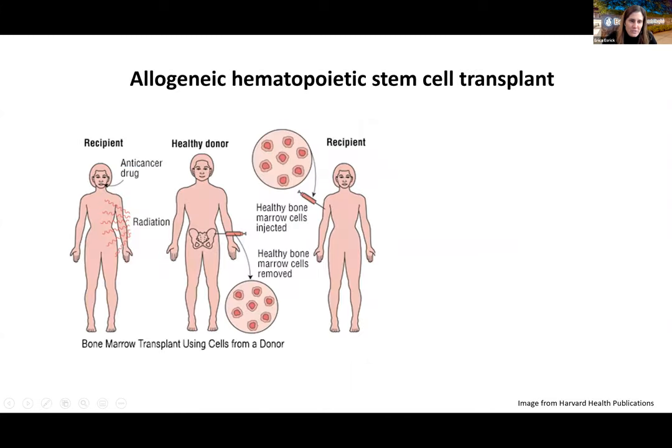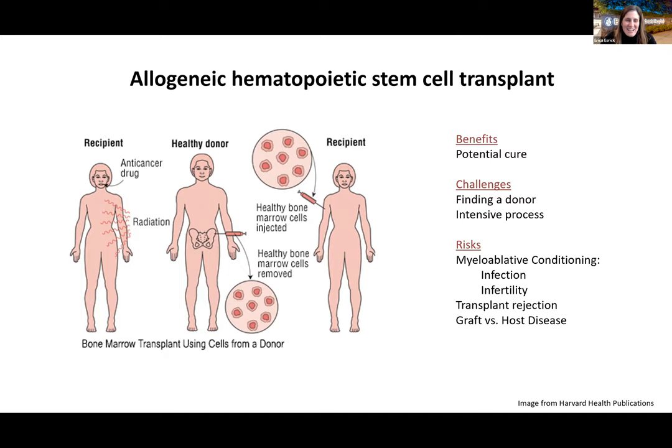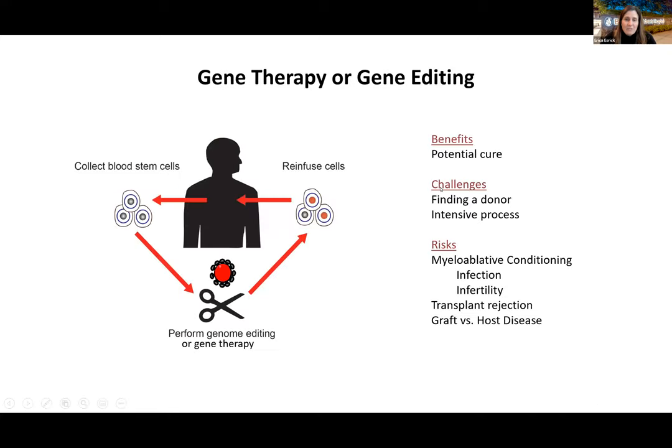In allogeneic hematopoietic stem cell transplant, the patient undergoes chemotherapy conditioning and then receives bone marrow from a healthy donor — sometimes a sibling. The benefits include a potential cure, but the challenges include finding a donor and the intensive process. Risks include those associated with myeloablative conditioning: infection, infertility, transplant rejection, and graft-versus-host disease.